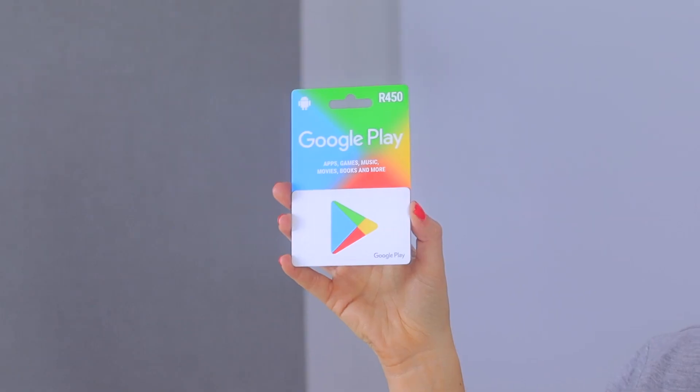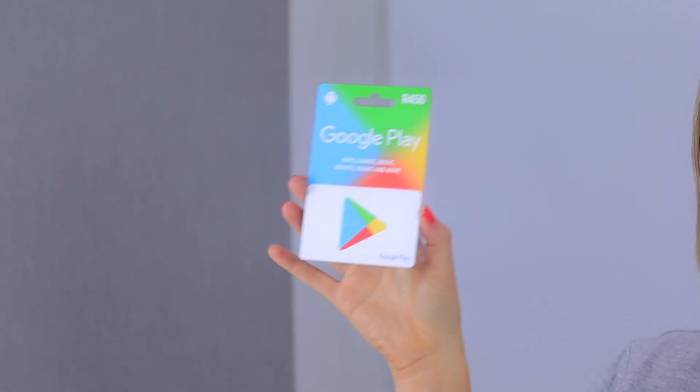I'm giving away a Google Play gift card valued at $30 to one of my lucky subscribers. You can use it to download movies, music, games, or applications. All you have to do to enter is be subscribed to the channel and comment below what your favorite tip, trick, or hidden feature was. Don't forget to like and subscribe or check out my other videos.